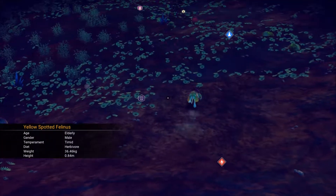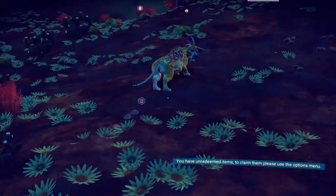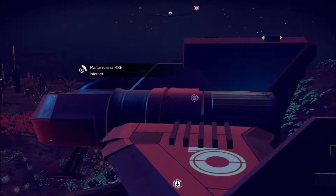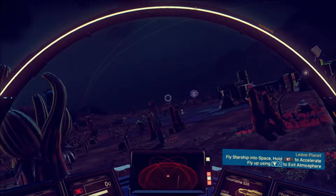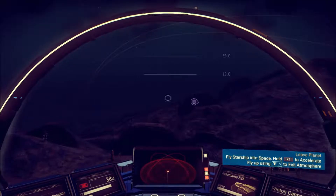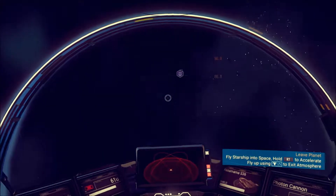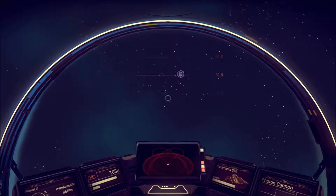Look, there's one of our yellow spotted felinuses now. We're not going to worry about him. What to do next — we've got a new thing on our waypoint. Let's go see what's up above our planet real quick. We're going to come back, but I just want to kind of see what's out here and what our planet looks like and what's nearby.